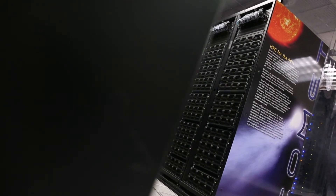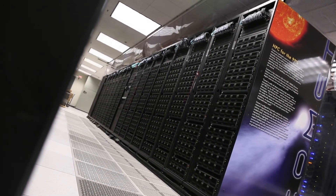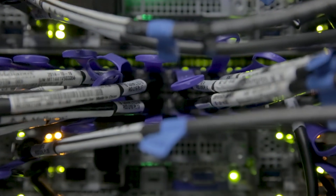Comet is a watershed moment for us because it's the first fully integrated high-performance computing system that we've ever had. For hundreds of years, all you needed to do research was a library. Now, in most disciplines, it is unthinkable to do research without research computing.